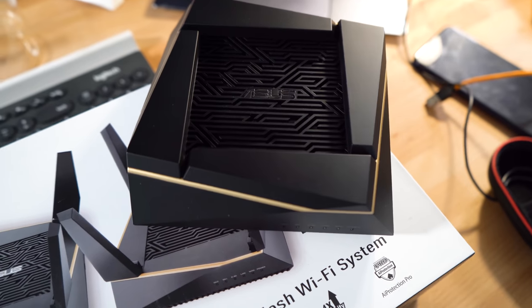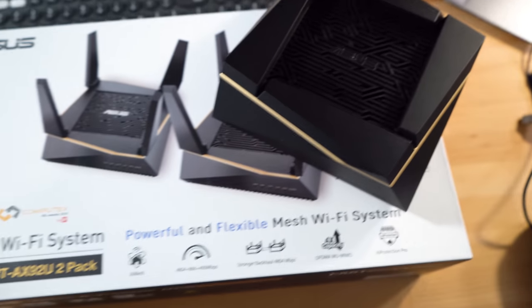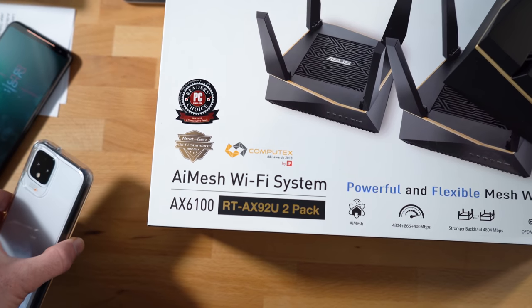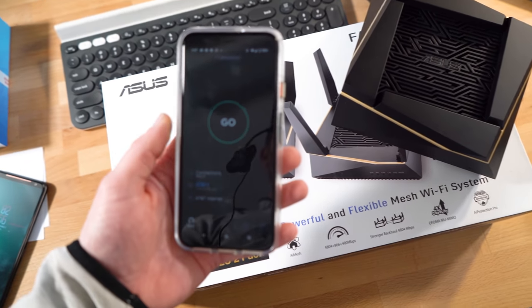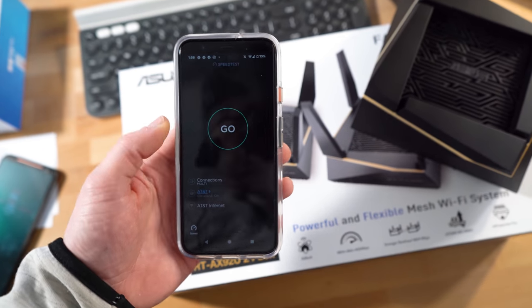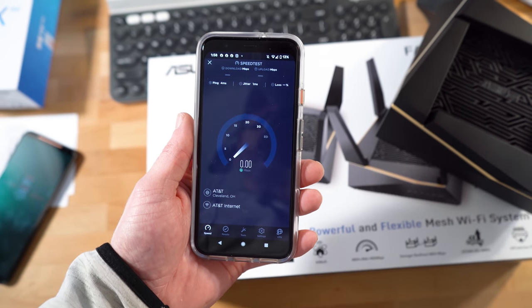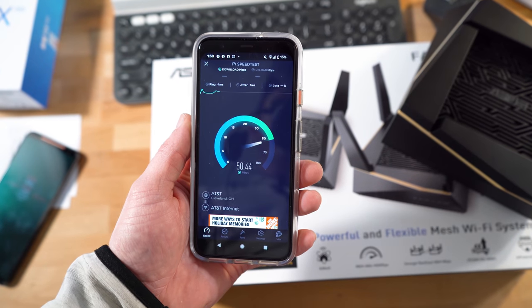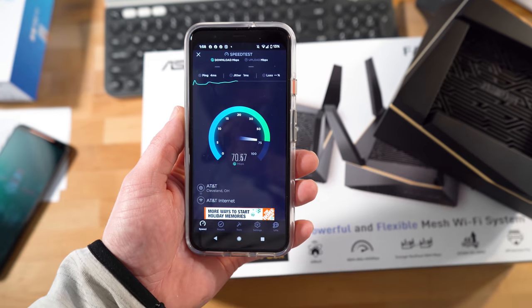What you're looking at here is one of the two Wi-Fi 6 routers I'm going to be using to hopefully fix the Wi-Fi issues I've been having. It's the ASUS AIMesh AX6100. This first router is going to be up here in my office next to my computer, while the other one's going to be downstairs right next to the fiber modem. But let's do a speed test here to see what the AT&T router delivers for speeds up here in the attic office.